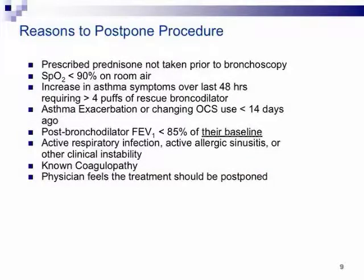Reasons to postpone were already brought up earlier. If they didn't take their prednisone, if they're desaturating, if they've had increased asthma symptoms or an upper respiratory infection — all the kinds of things that make you rightfully nervous about doing a bronchoscopy on a severe asthmatic. When a severe asthmatic is trending in the wrong direction, listen to your gut and abort. They will still be a beneficial thermoplasty candidate a month from now.